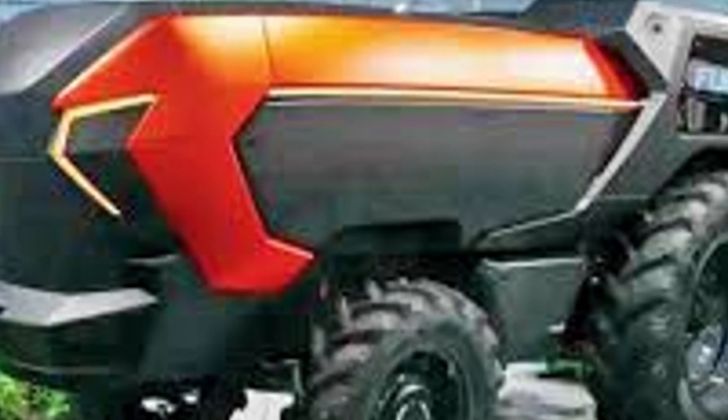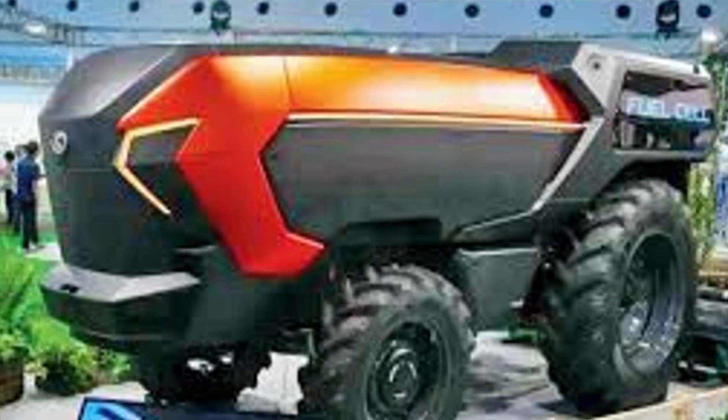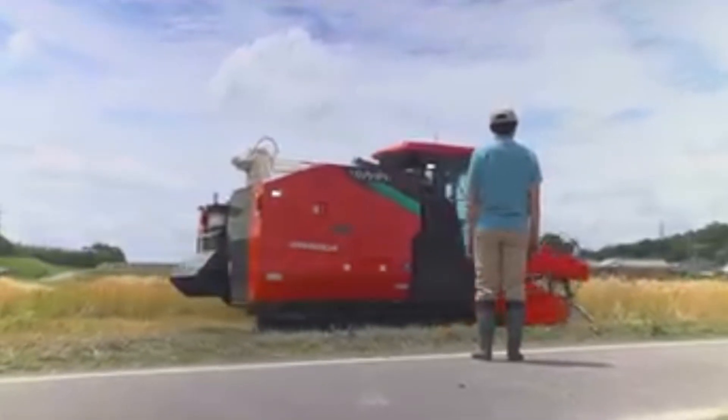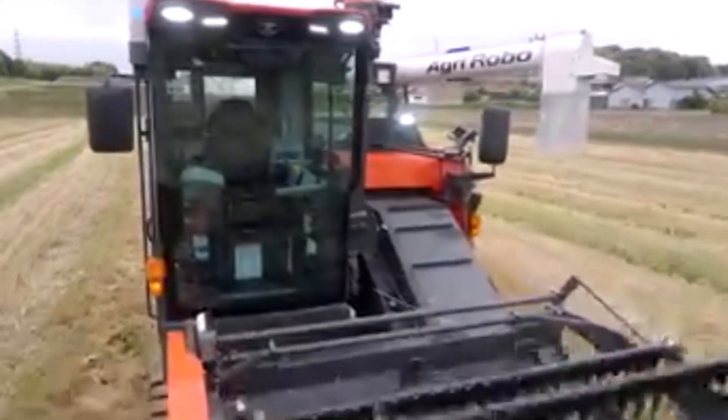They've basically taken the fuel cell technology from something like a Toyota Mirai and scaled it up to farm-grade toughness. This is a critical point because farmers need reliability and long run time — you can't have your tractor conk out in the middle of harvesting a thousand-acre field.